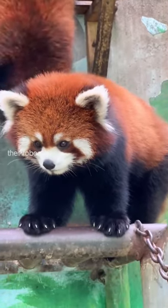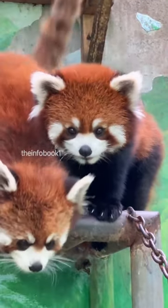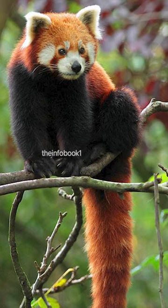Red pandas have reddish-brown fur with a black belly and legs, white-lined ears, white markings on their face, and a bushy tail with red and white rings. They also have sharp retractable claws, which help them climb trees.